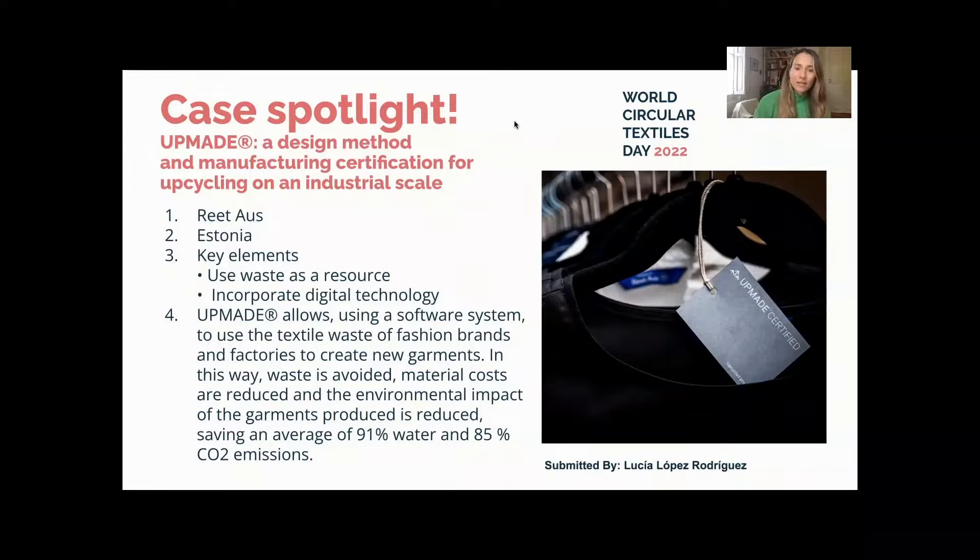In this way, textile waste is avoided, material costs are reduced, and the environmental impact of the garments produced is minimized, saving an average of 91% water and 85% CO2 emissions. The companies that implement this software can also request the AppMade certification if they meet the requirements. This certification is valid for three years, during which at least one random audit of the factory is conducted.